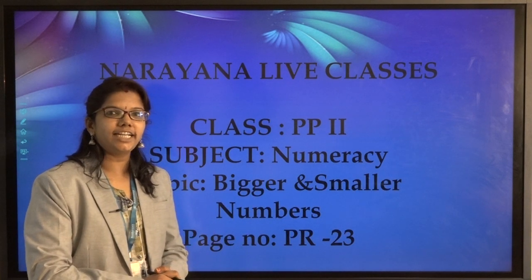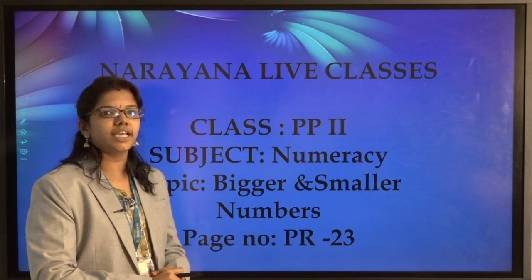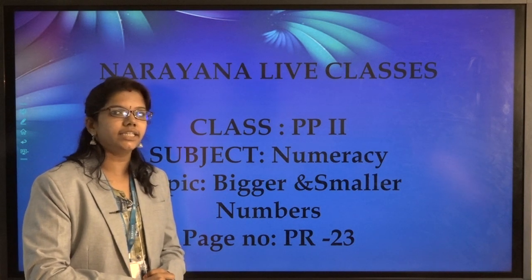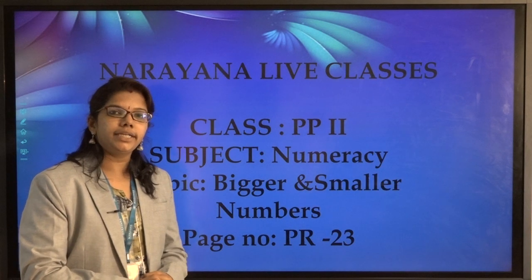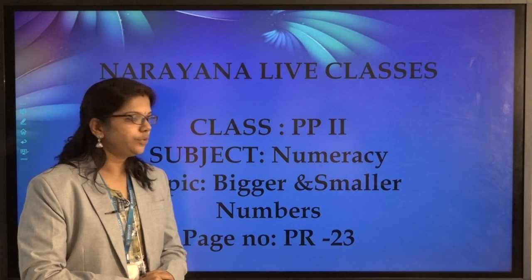Hello children, welcome to Narana live classes. Today's home assignment subject is numeracy and the topic is bigger and smaller numbers. You have to take your practice book and open page number 23.